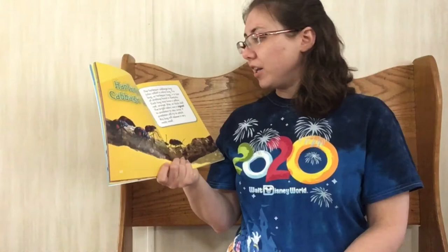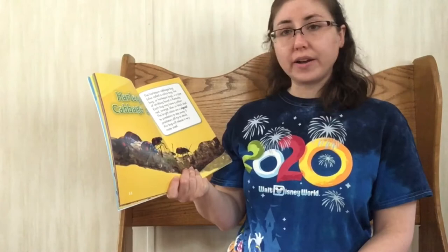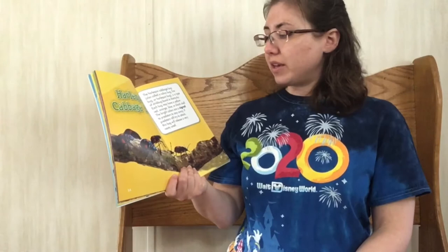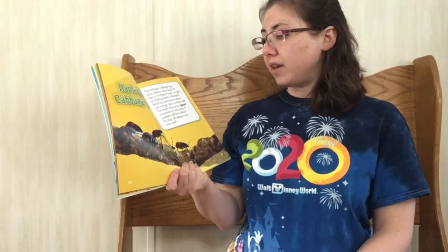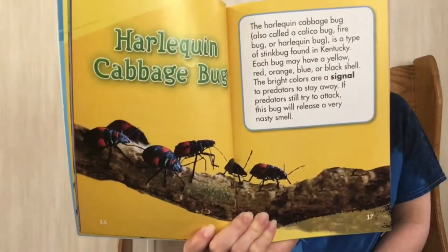Harlequin cabbage bug. The harlequin cabbage bug, also called the calico bug, fire bug, or harlequin bug, is a type of stink bug found in Kentucky. Each bug may have a yellow, red, orange, blue, or black shell. The bright colors are a signal to predators to stay away. If predators still try to attack, this bug releases a really nasty smell.